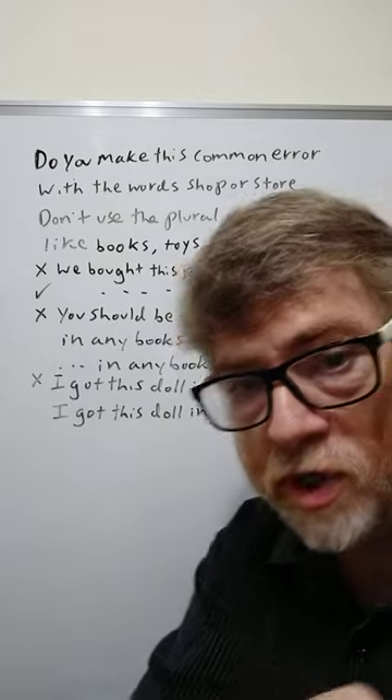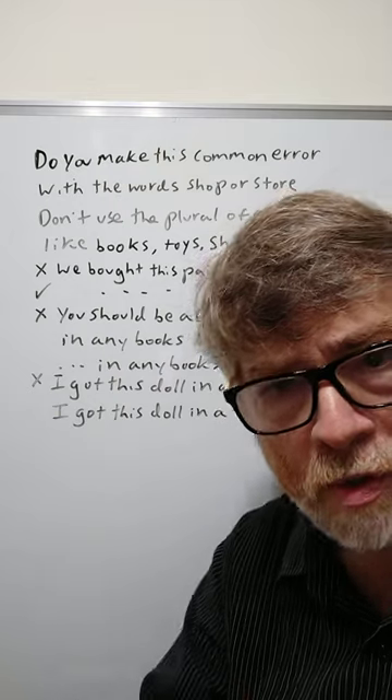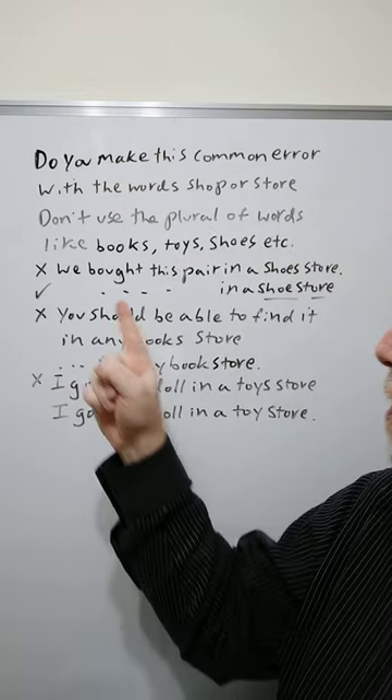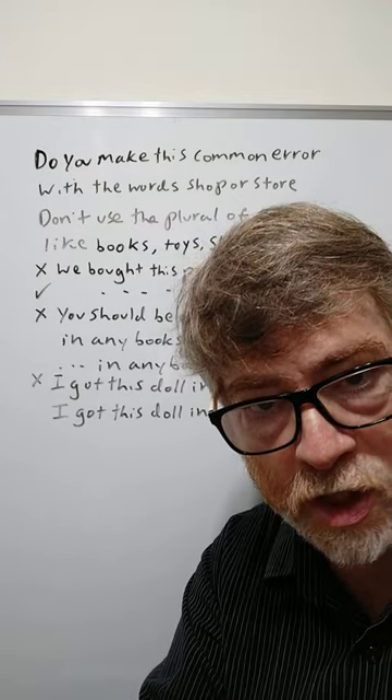Here's an example where a student makes a mistake: 'We bought this pair in a shoes store or shoes shop.' You should say 'We bought this pair in a shoe store,' not shoes.